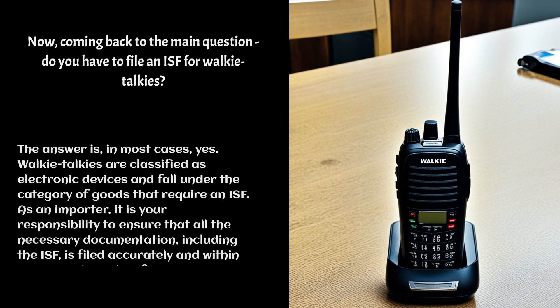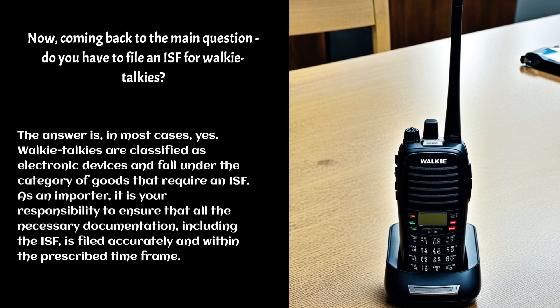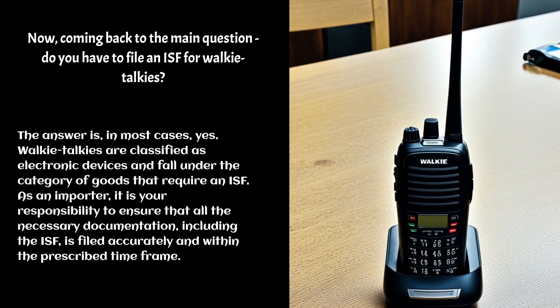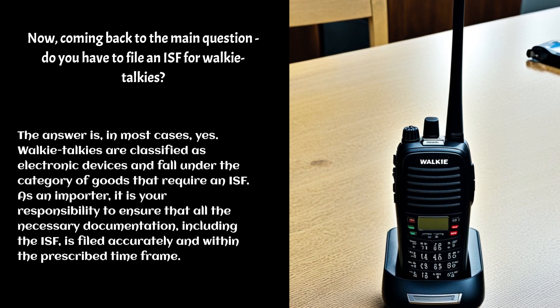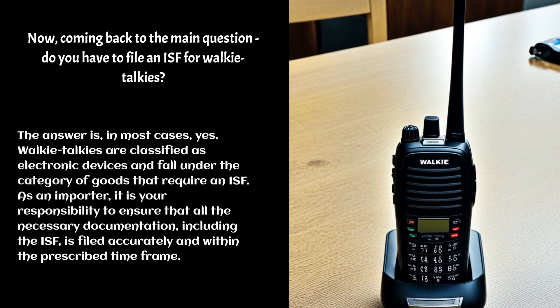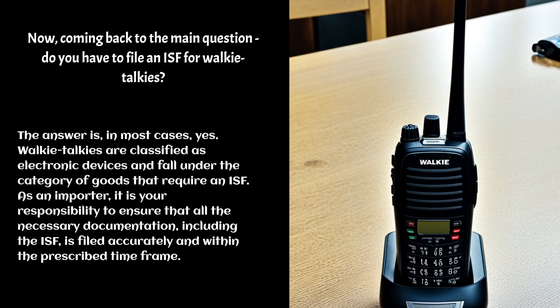Now, coming back to the main question: do you have to file an ISF for walkie-talkies? The answer is, in most cases, yes. Walkie-talkies are classified as electronic devices and fall under the category of goods that require an ISF. As an importer, it is your responsibility to ensure that all the necessary documentation, including the ISF, is filed accurately and within the prescribed time frame.